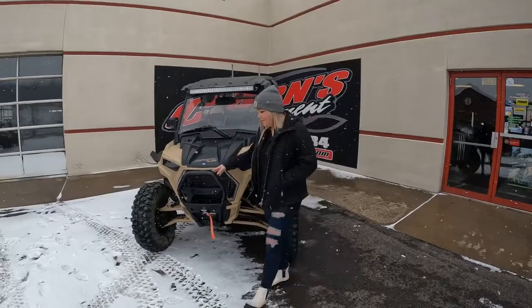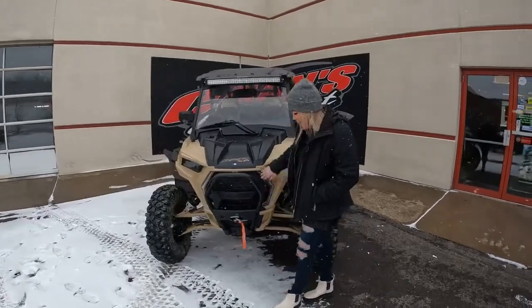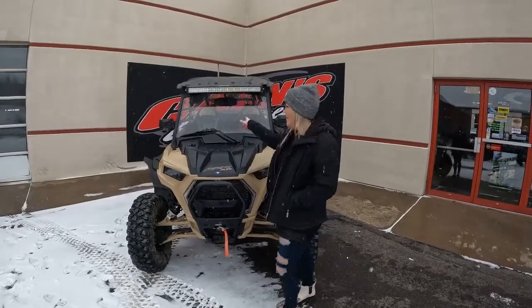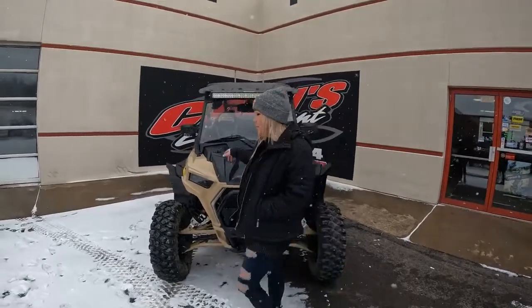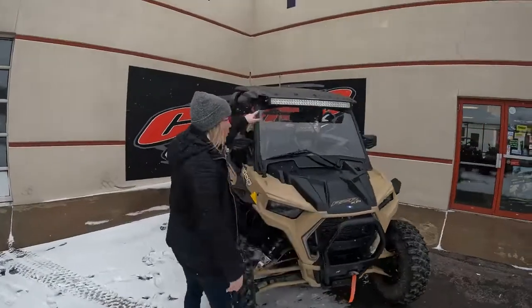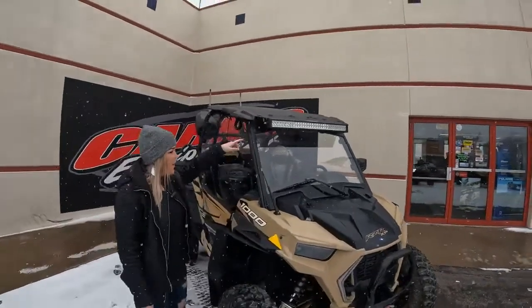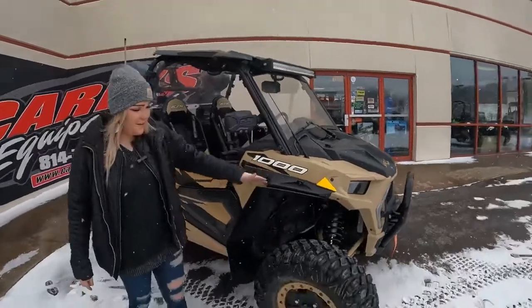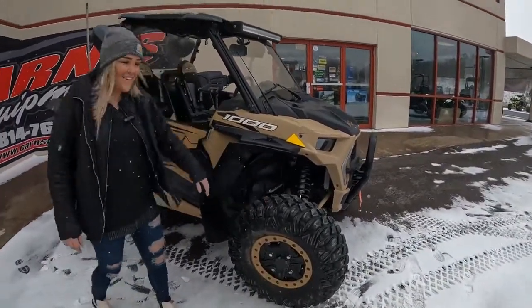On the front here, it has a front bumper, the front winch, fang lights, and a front camera because this unit does have RAG command. It has a front glass windshield with the windshield wiper, the Pro Armor Crawler light bar, the seismic side view mirrors, extended fender flares, and Pro Armor XG Crawler tires.